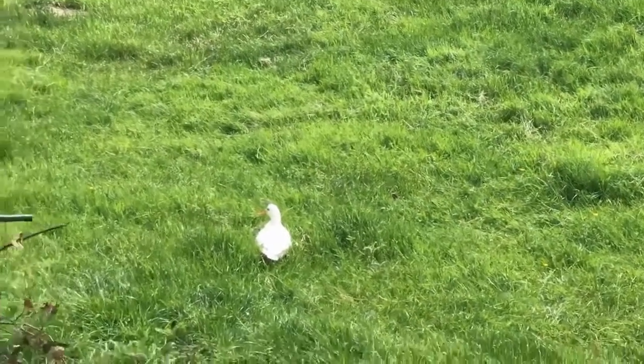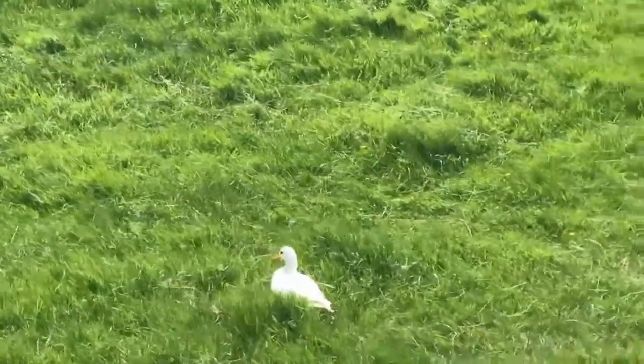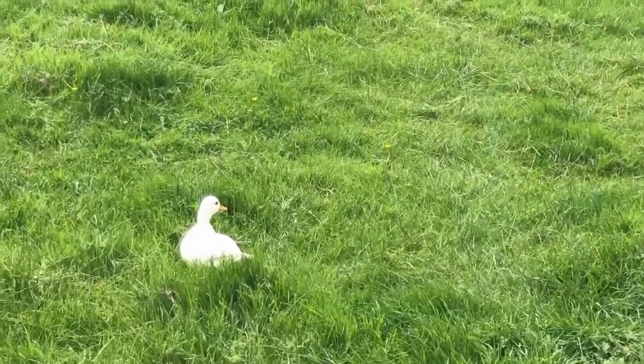I also have a duck and his name is Papaya. I hatched him in an incubator when he was just a tiny little egg and he hatched out — he is a white call duck.